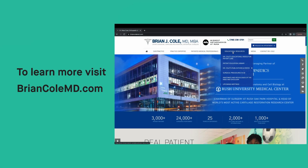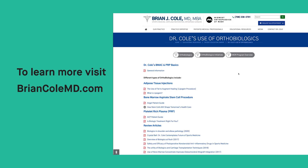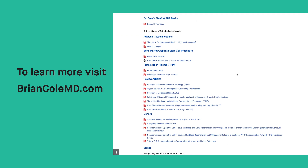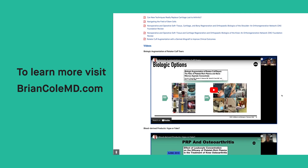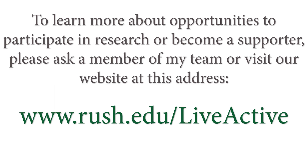For more detailed information, please visit my website, briancolemd.com, under the Educational Resources tab. In this area, you will find educational videos, professional lectures, presentations, and peer-reviewed publications on both PRP and bone marrow aspirate concentrate. To learn more about opportunities to participate in research or become a supporter, please ask a member of my team or visit our website.